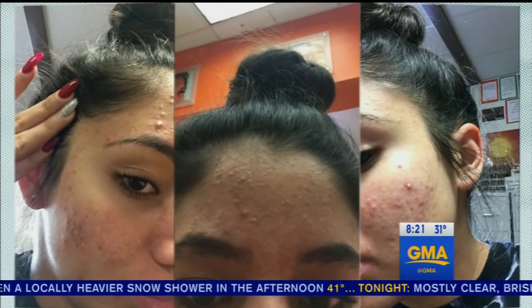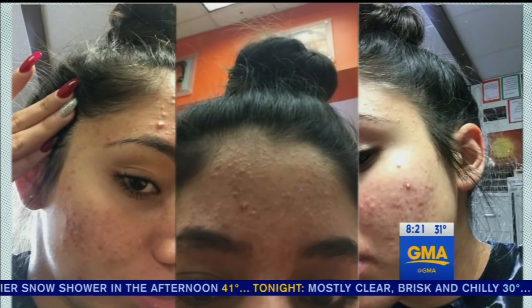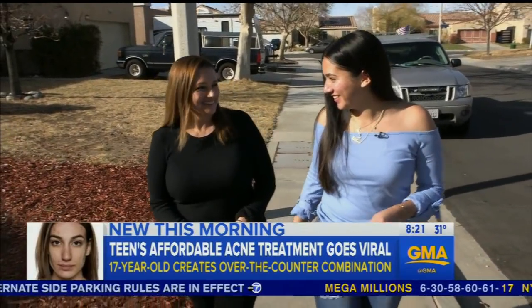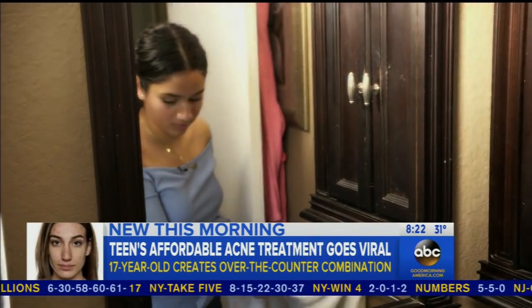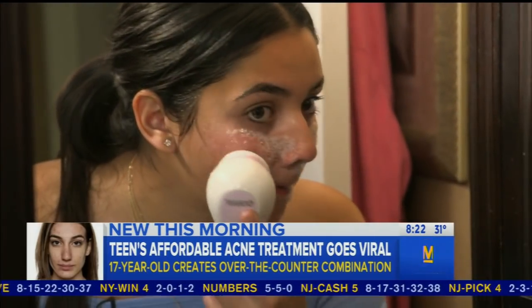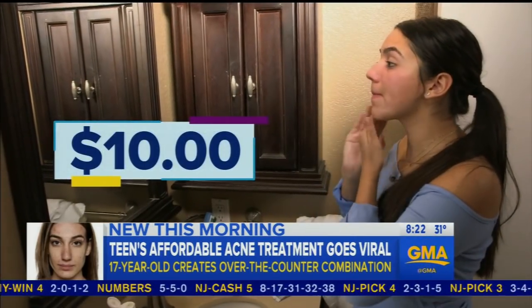Karina Van Willow spent three years trying to beat her breakouts — under her eyebrows, under her nose, around her lips. She saw four dermatologists, tried countless expensive topical creams, face washes, and prescription medications with no luck. Fed up, the 17-year-old high school senior scoured the Internet for answers and created her own acne concoction using four products, all under $10, all from Target.